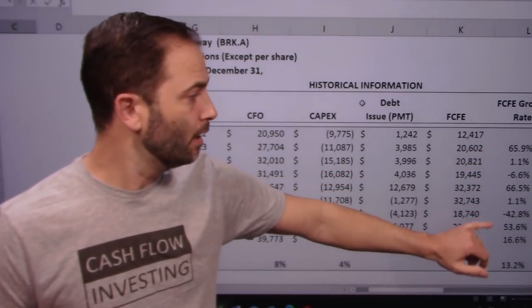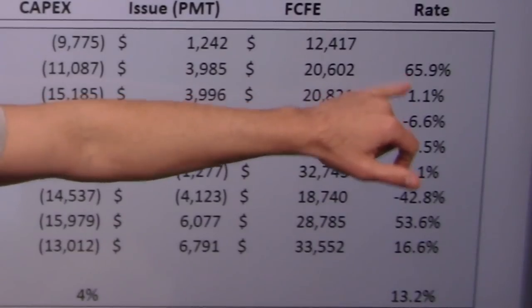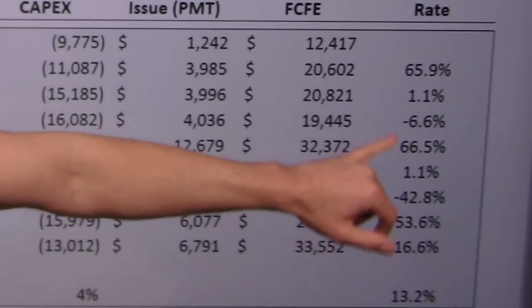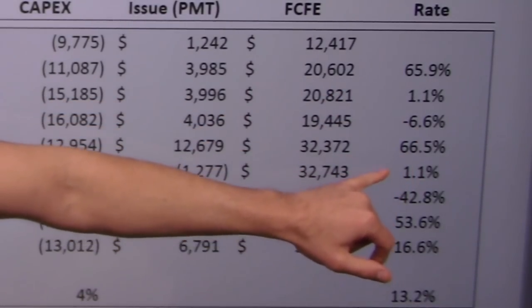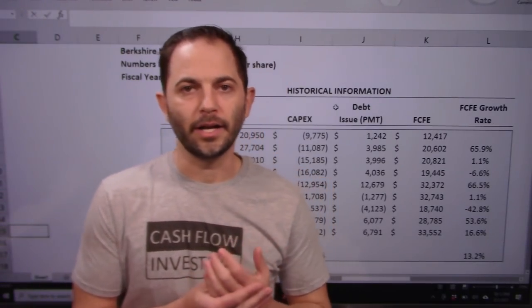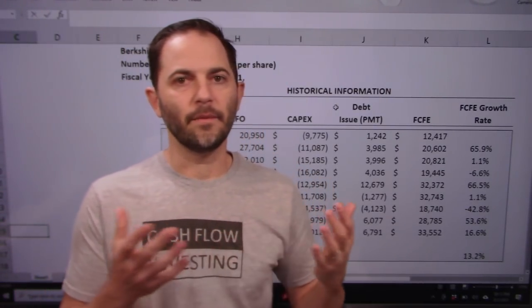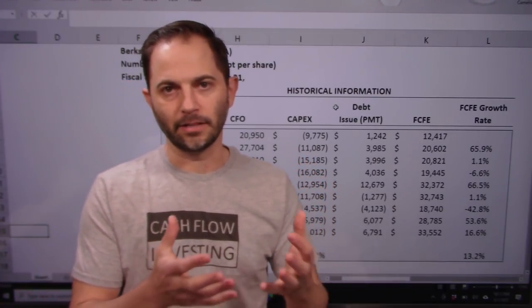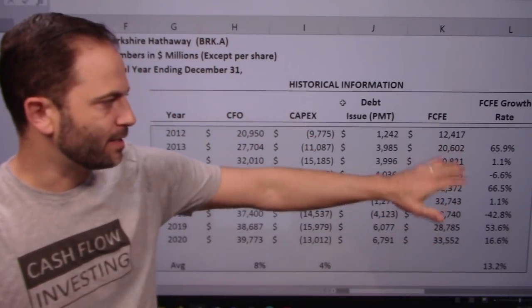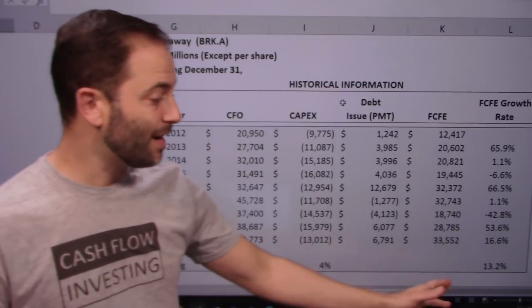I also want to point out that the volatility of this is pretty big — going from 65% growth to flat to a decline, then a large pop again. I think what's going on is they're simply saving up for a big capital investment like a power plant: they make the money, expend it, save up again, then make another big investment. That's the variability you're seeing, but over time it's growing at 13%, which is what we want to see.